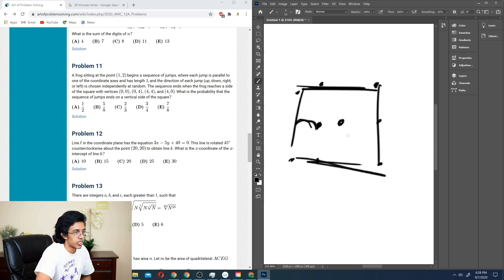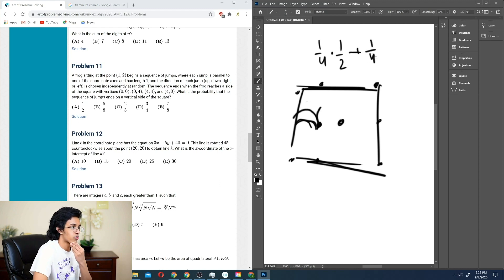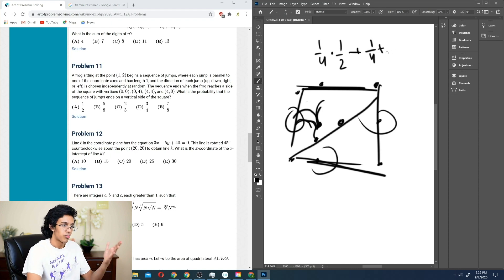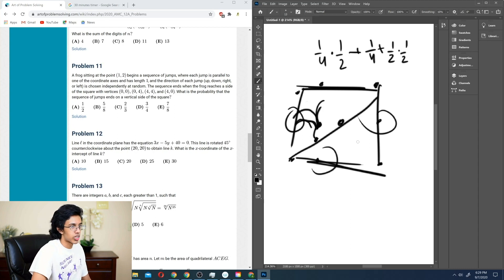There's a one-fourth chance to go in each direction. Probability of vertical side from the center is one-half. If you go right, your probability of getting to a vertical side is one-fourth times one-half. If you go left, that's for sure happening — one-fourth. If you go up or down, it's symmetrical: half probability you reach a horizontal side and half probability you reach a vertical side. So we add this all up: one-fourth plus one-fourth, one-half plus one-eighth equals five-eighths. Our answer is B.